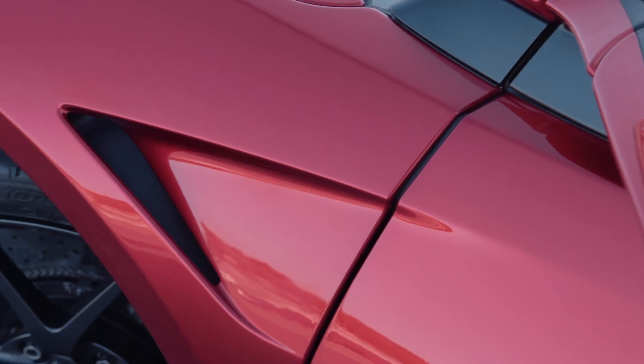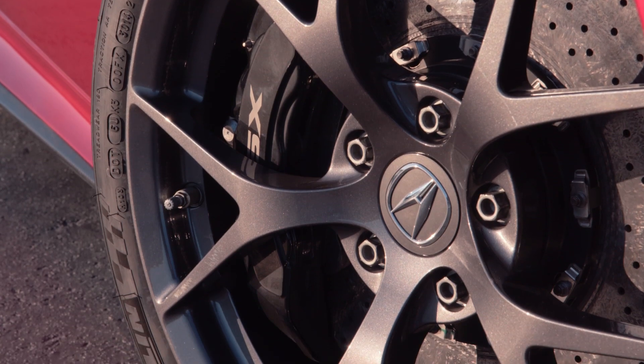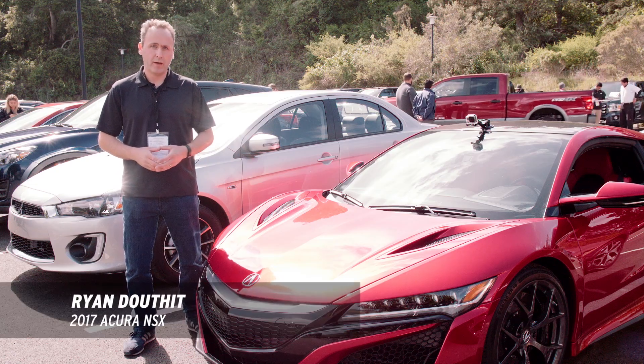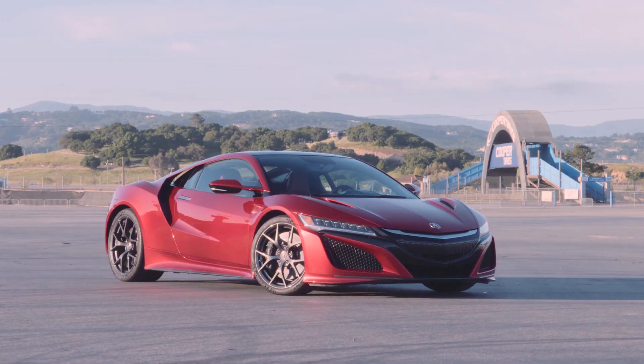It's got four motors, nine-speed dual clutch transmission, and it puts out 573 horsepower. This is of course the 2017 Acura NSX.